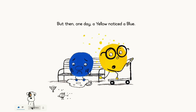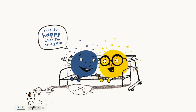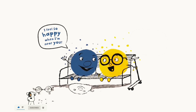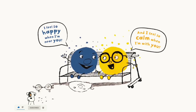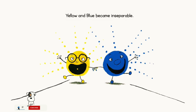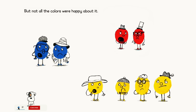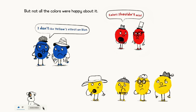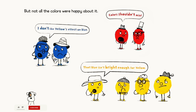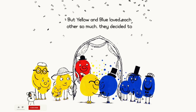But then one day, a yellow noticed a blue, and something happened. 'I feel so happy when I'm near you.' 'I feel so calm when I'm with you.' Yellow and blue became inseparable. Life felt so vibrant. But not all the colors were happy about it. 'Colors shouldn't mix.' 'I don't like yellow's effect on blue.' 'The blue isn't bright enough for yellow.'